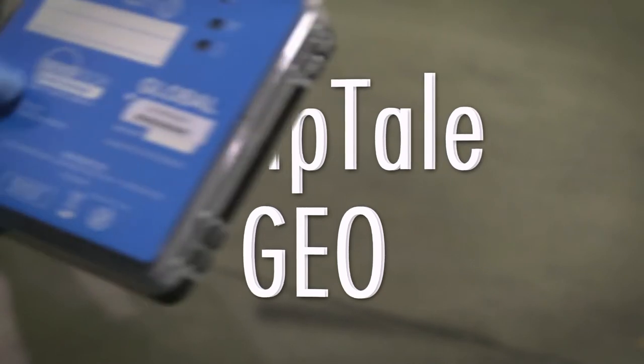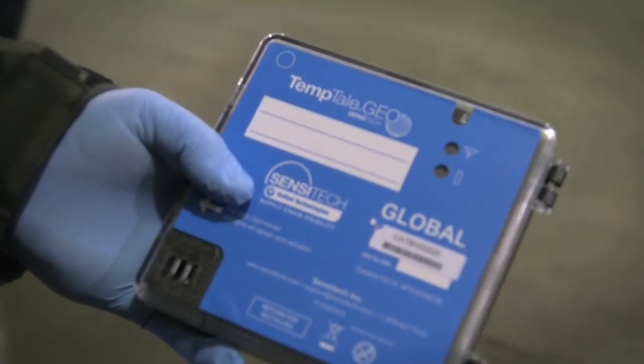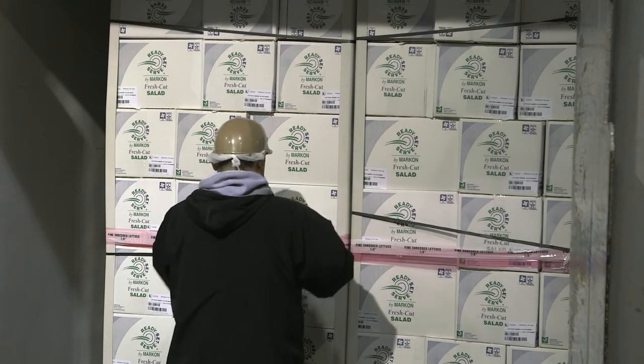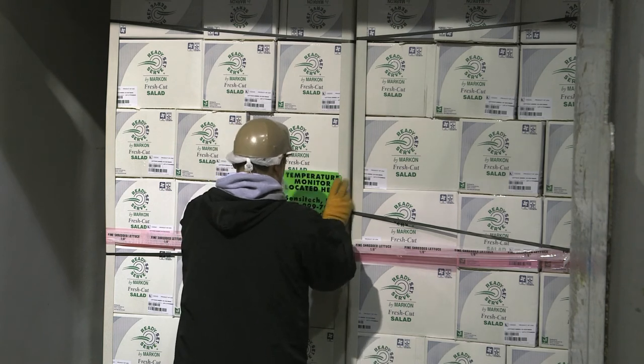Geo-technology is a new technology being used that allows members to track in real-time through cell towers the location and temperature of the truck, maintaining the cold chain throughout the full shipment. Members are also able to check on any issues before the truck arrives at the facility.